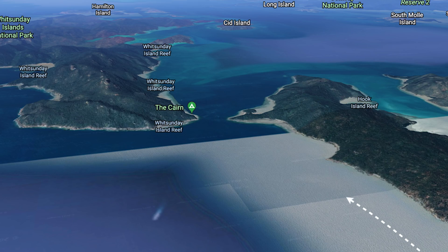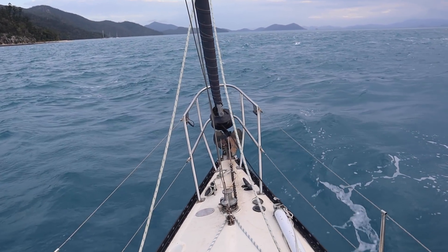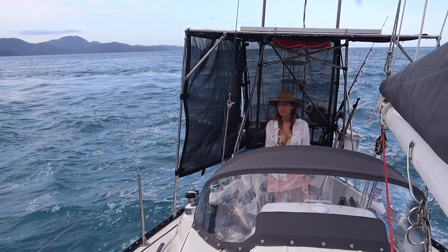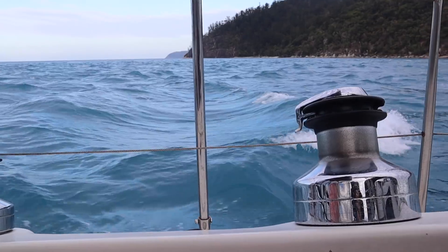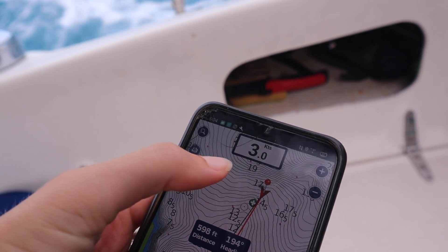We have the current against us coming through here — we've normally scored it with us the last couple of times. It's a bit slower when you're beating into it. It's like white water rafting. We've just seen a little mooring ball — it's like a little pit stop. I feel like I'm on a road trip and just spotted a roadhouse.